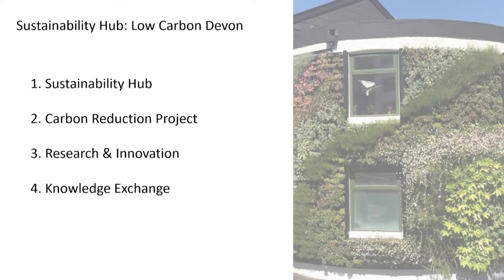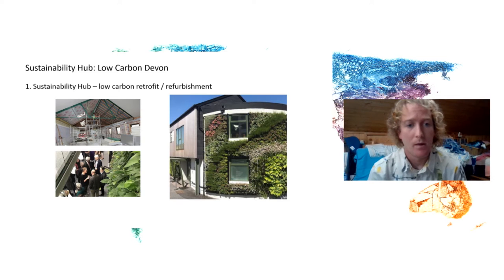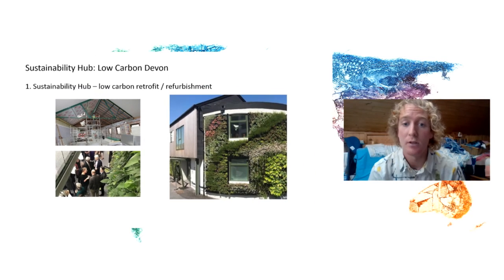It's got four main areas, and I'm going to talk through each of these in turn. The first one is this beautiful building here on the right — the refurbishment of the university building into the sustainability hub. This is a thriving collaborative space for local groups, social enterprises, students, academics, and members of the public to come together and utilize this space.